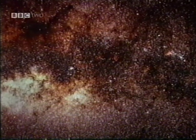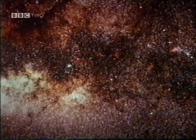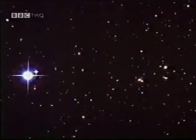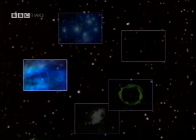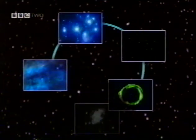The space between stars is not empty but contains traces of gas and dust, the interstellar medium from which stars are born. As stars age and die, they return material to the interstellar medium, enriching it with new elements, sometimes in cataclysmic supernova explosions that can be seen across the galaxy. There is a cosmic cycle in which material goes from the interstellar medium to the stars and then from the stars back again.